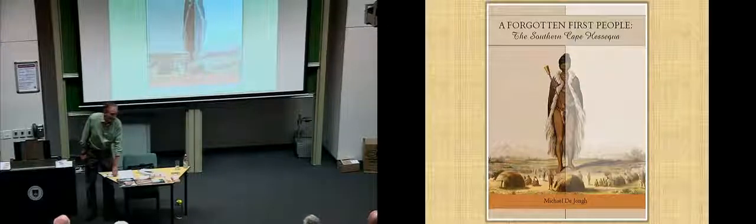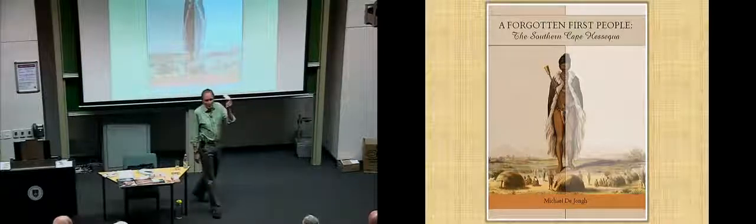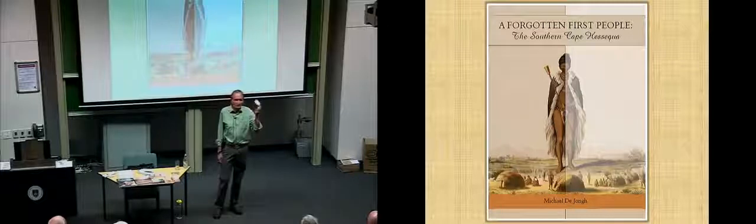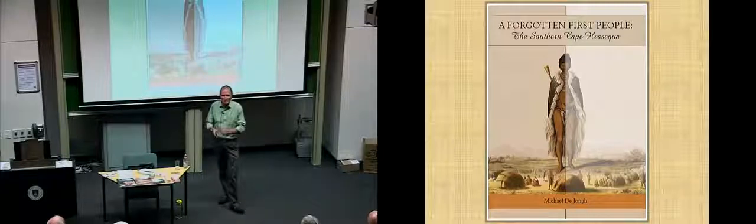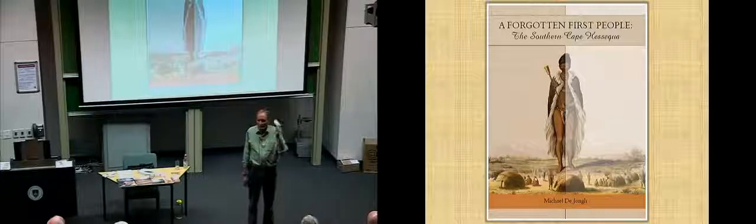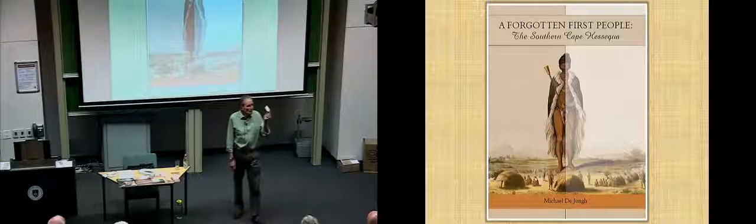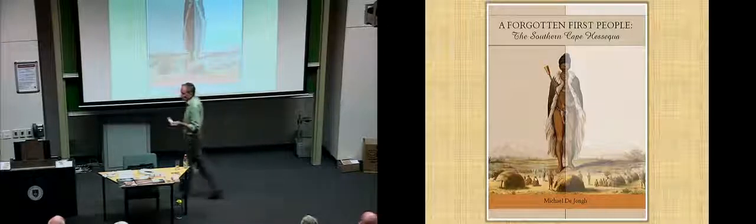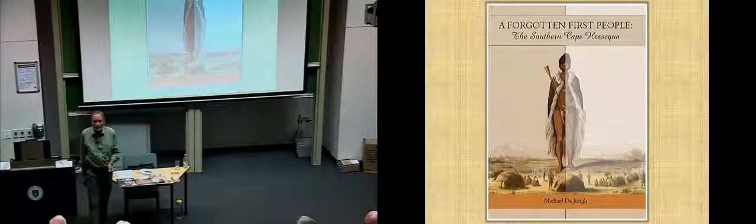If anybody needs information or can share information with us afterwards, I've got my card here. Please feel free to email or phone or just communicate — I'll respond. I've been getting good feedback from individuals; a lot of specialists in this audience are interested in X, Y, and Z. I love to follow up and keep the communication channels open. Thank you.